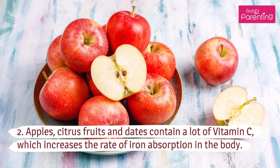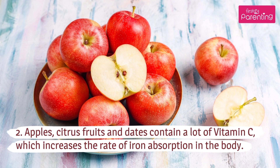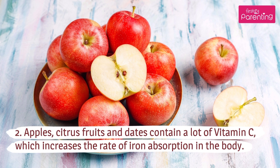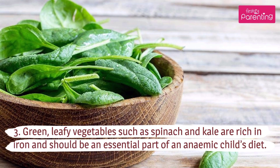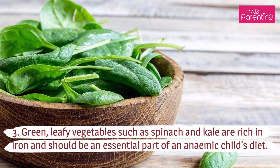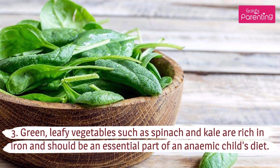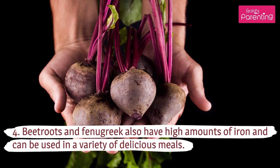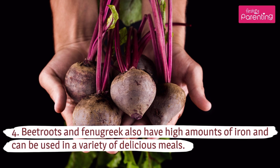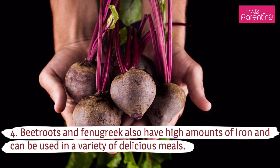Apples, citrus fruits and dates contain a lot of vitamin C, which increases the rate of iron absorption in the body. Green leafy vegetables such as spinach and kale are rich in iron and should be an essential part of an anemic child's diet. Beetroots and fenugreek also have high amounts of iron and can be used in a variety of delicious meals.